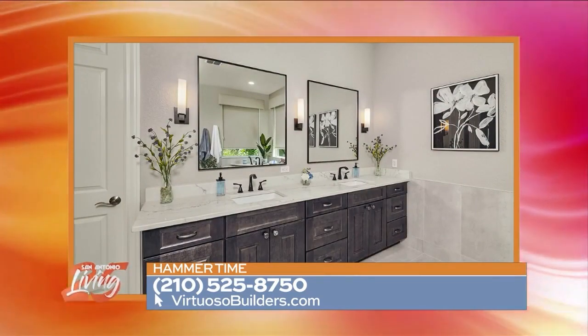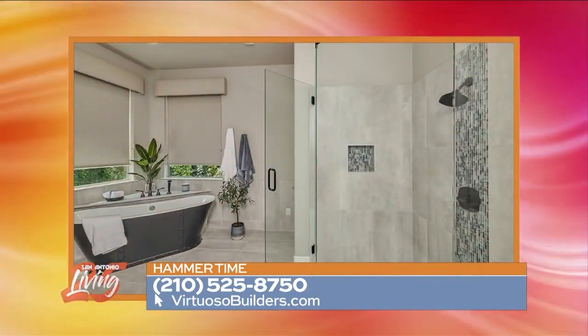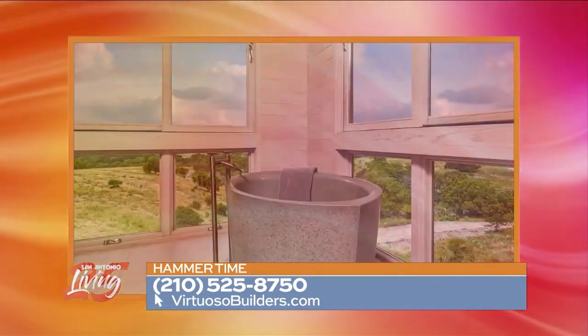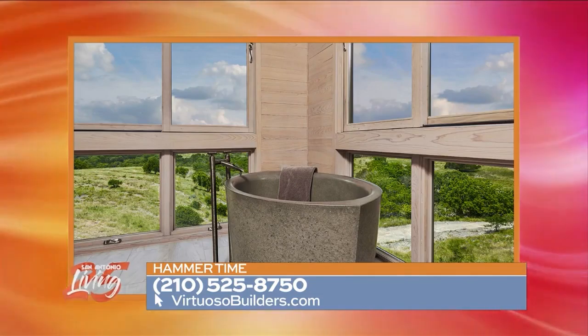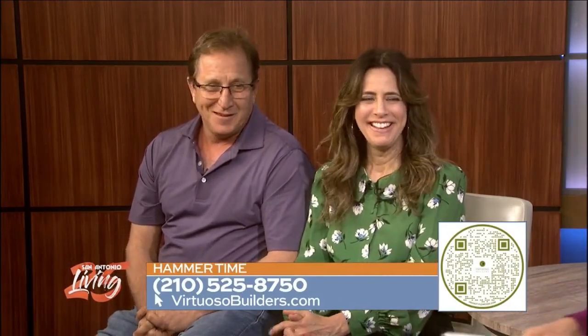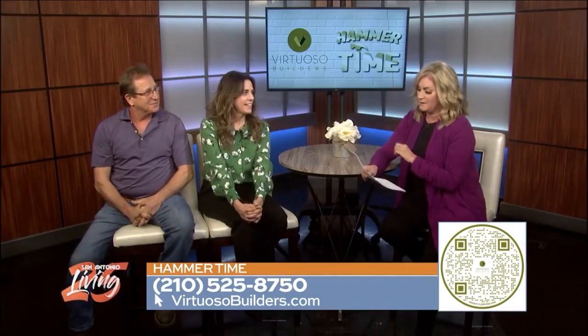What's your favorite, Mike? When it comes to luxury, it's not only the look but also the feel. Honestly, nothing feels better than getting out of the shower and stepping onto a floor that's been heated. A heated floor or a heated towel warmer just feels luxurious.